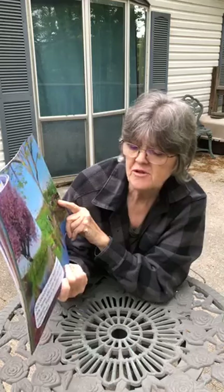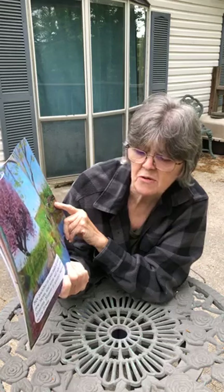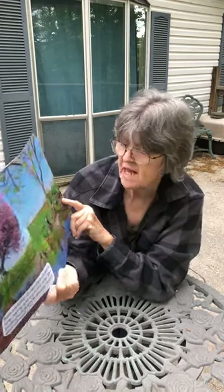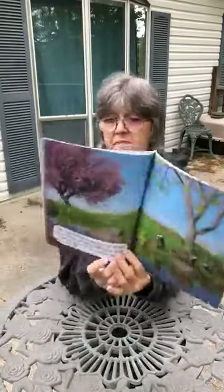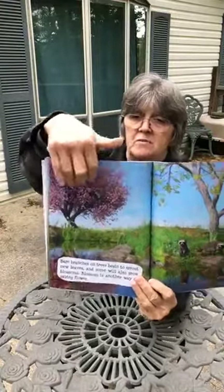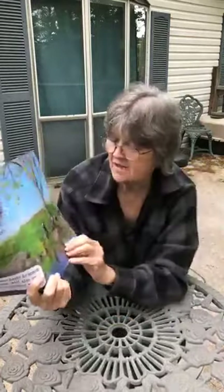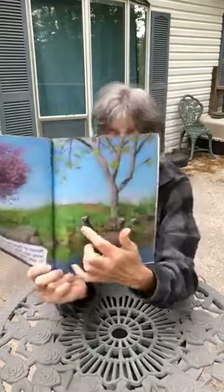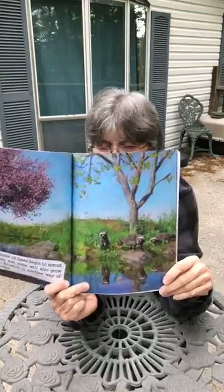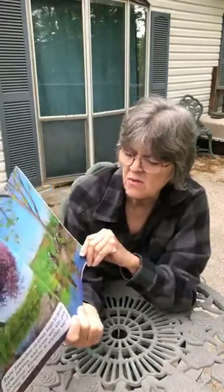Bare branches on trees begin to sprout new leaves, and some will also grow blossoms. Blossom is another way of saying flowers. You see all the blossoms in these trees over here, boys and girls. And look — there are animals over here at the pond. What kind of animals are those? That's right, it's raccoons.